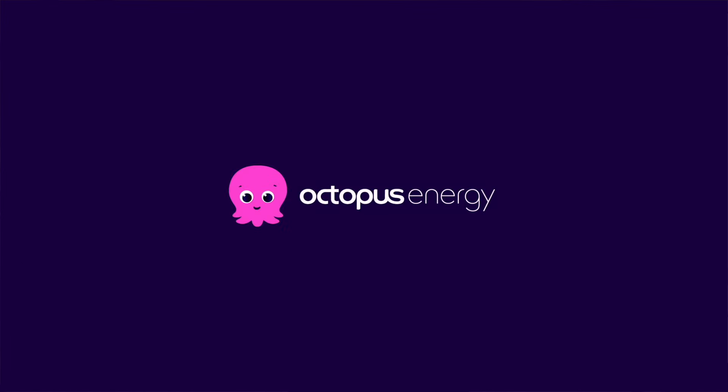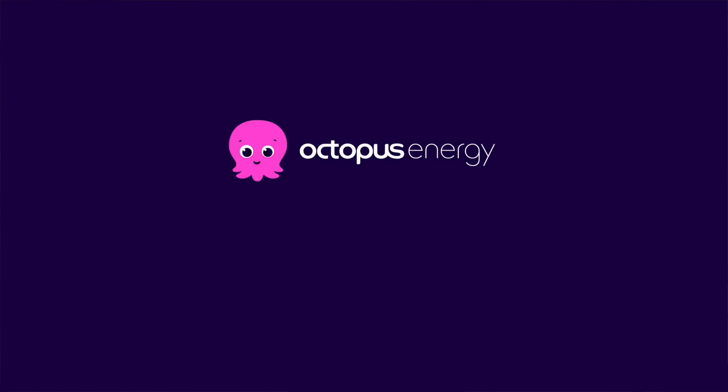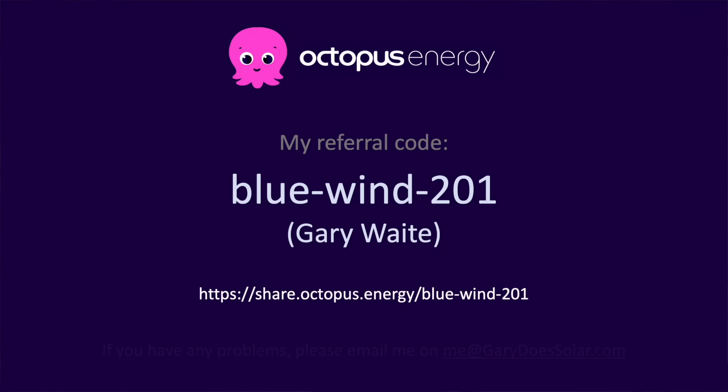If you're getting a lot out of my videos and you'd like to support my channel, here's an easy way to do that. In my opinion Octopus Energy is by far the best energy provider in the UK, and if you switch to them using my referral code you'll get £50 credited to your account. I'll also receive £50, and this goes a long way to keeping the channel going. A huge thank you to everyone who has supported me in this way so far.